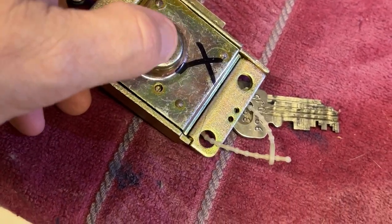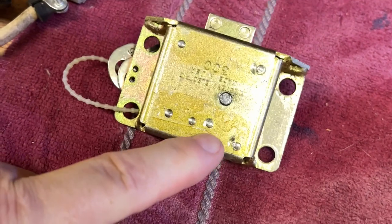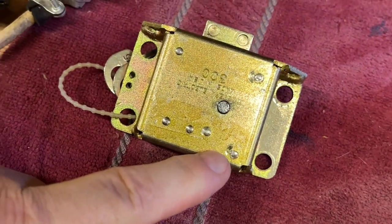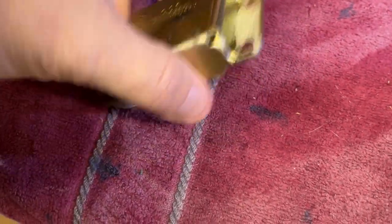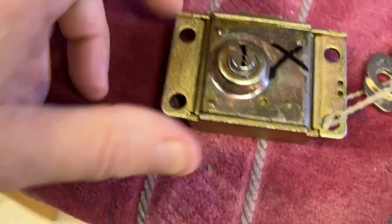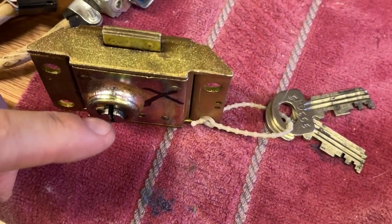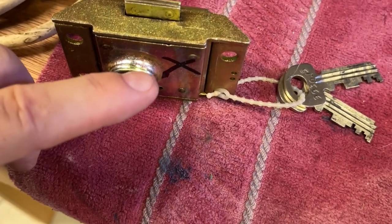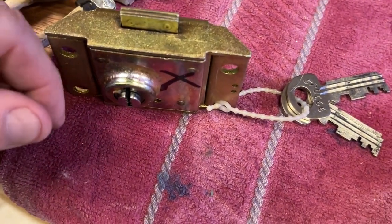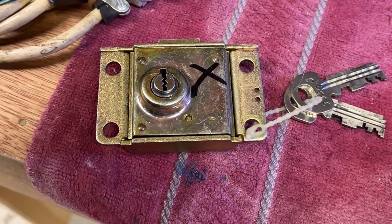This is the lower lock for a Western Electric Bell System payphone. This particular lock doesn't work perfectly — it probably just needs graphite on the key. This part with my thumb on it is what sticks out the side of the phone on the bottom. The upper housing lock is identical except the key is different and instead of having super hardened steel, it has a more flat face. Otherwise the locks are actually interchangeable between the upper and lower housing.